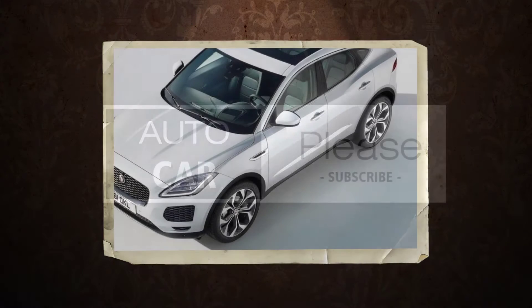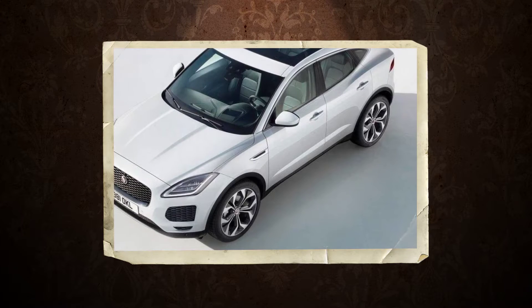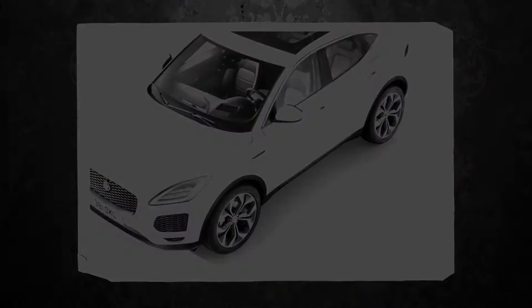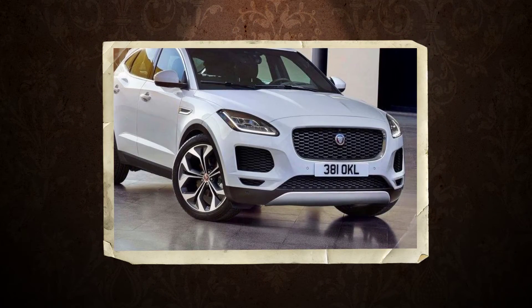Jaguar's second crossover is its Jeep thing. Although adjacent alphabetically in lists of major automakers, Jaguar and Jeep are polar opposites, but that isn't keeping Jaguar from following in Jeep's footsteps.